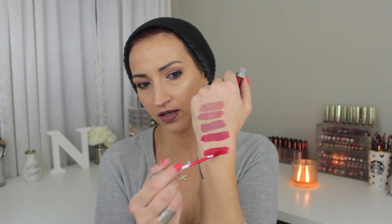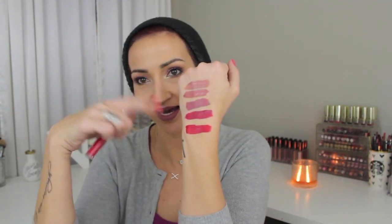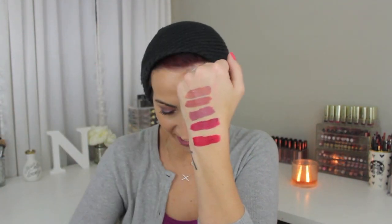Next up we have London Fog. This one is just like a kind of traditional red — it doesn't look super, super intense. Oh, that's really pretty. You can see by my swatches how pigmented they are. The next one is The Rabbit.